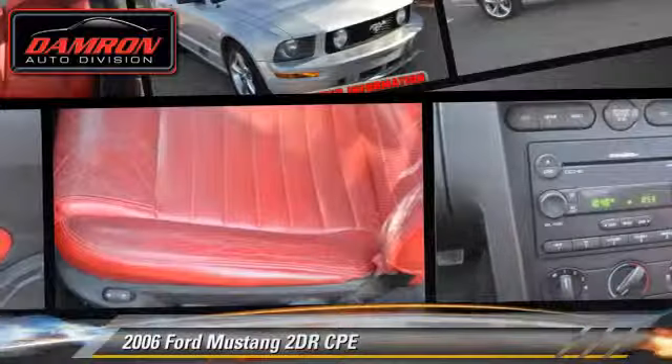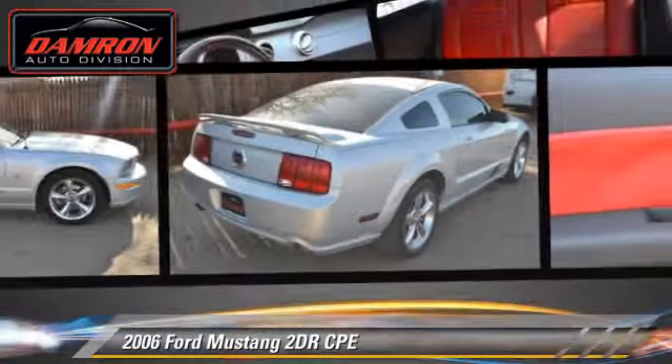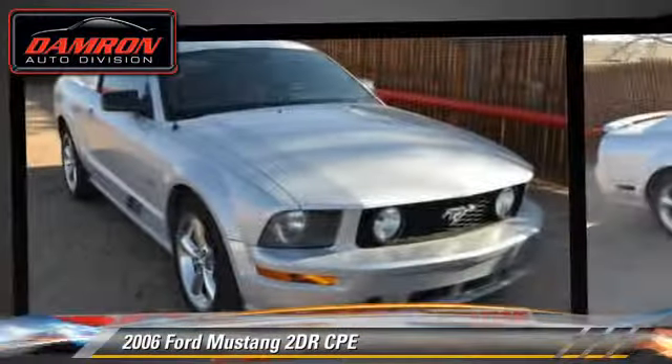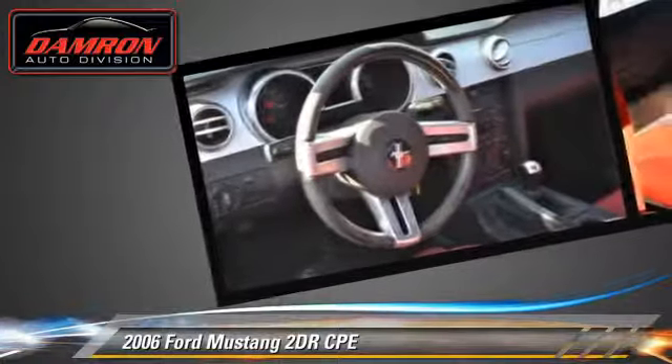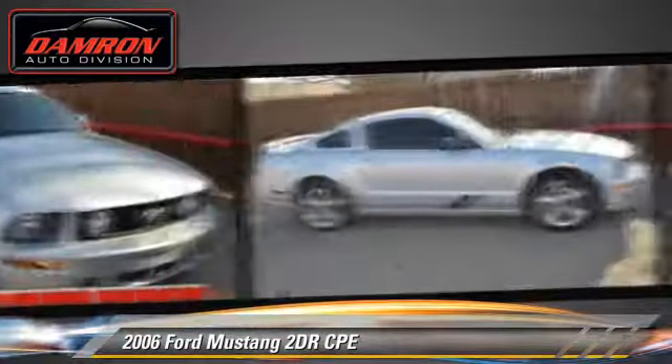The 2006 Ford Mustang with a manual transmission — this vehicle is well equipped. This Ford features premium wheels and tilt wheel. Safety features include fog lights,